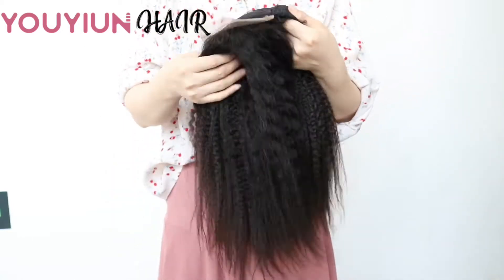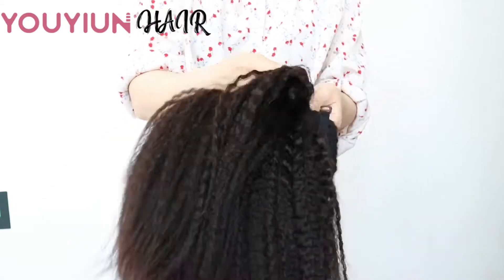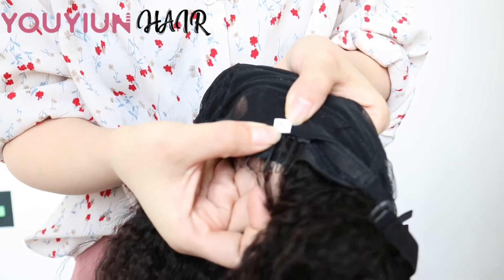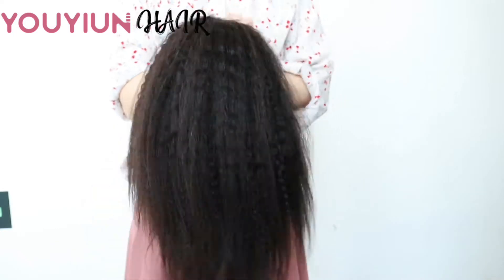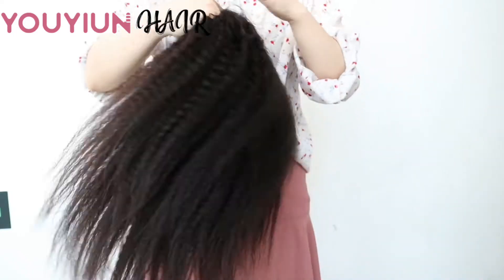This wig price is $105 with sewing free, and my customer has a small head so we sewed a small wig cap for her. And she wants to cut this wig into a bob cut. I think she will do a really great job.